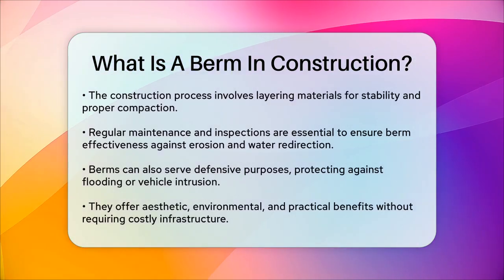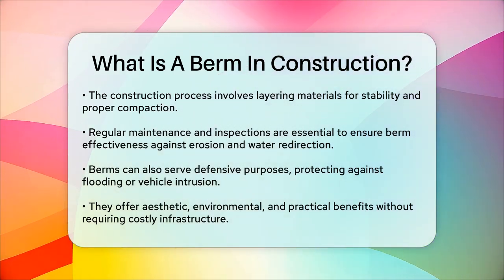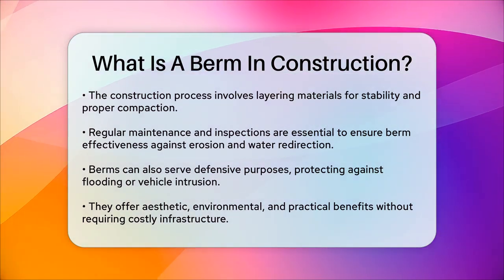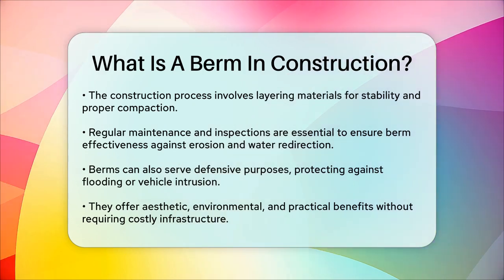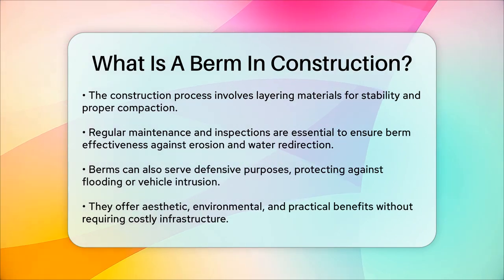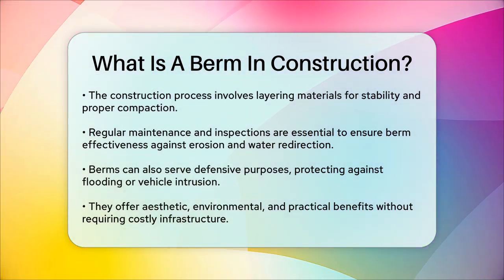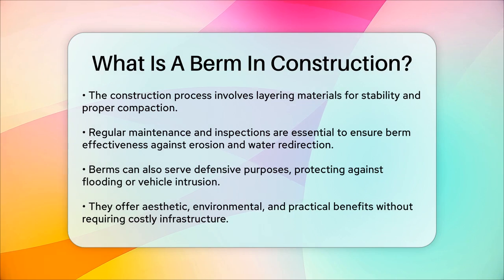In terms of maintenance, regular inspections are necessary to ensure the berm remains effective. This includes checking for signs of erosion and ensuring the berm is still redirecting water and noise as intended. Berms can also be used for defensive purposes, such as providing protection against flooding or vehicle intrusion. They are a versatile element in construction, offering aesthetic, environmental, and practical benefits without the need for expensive infrastructure. So whether you're dealing with drainage issues, noise pollution, or safety concerns, a berm can be a cost-effective and practical solution that adds both functionality and visual appeal to your construction project.